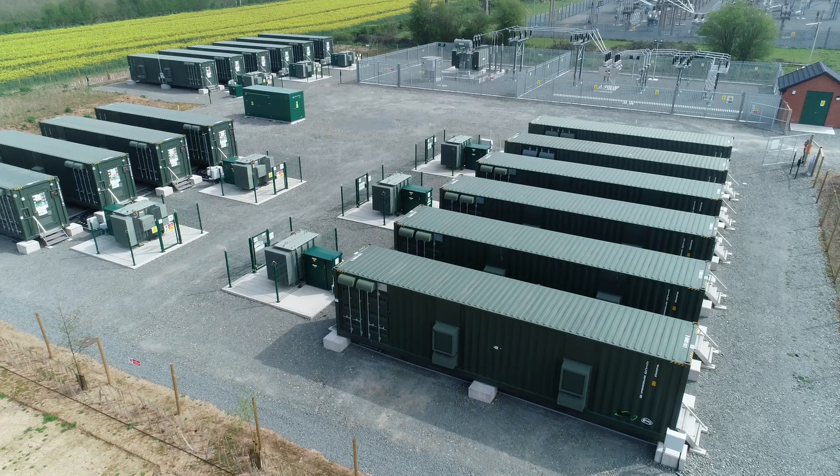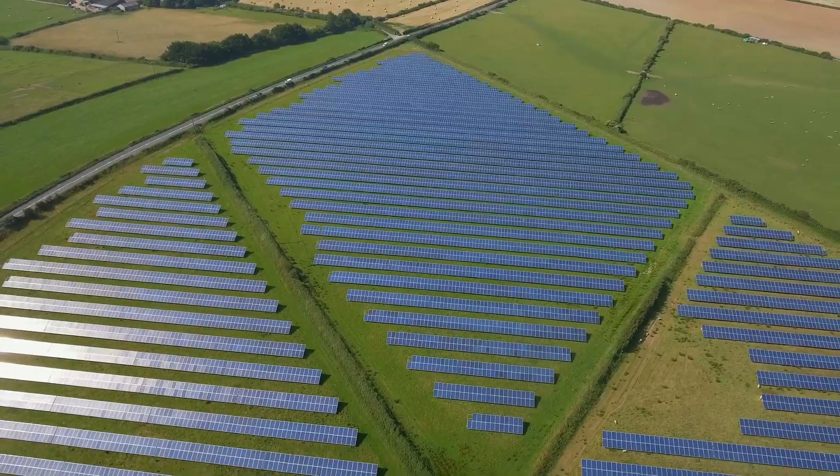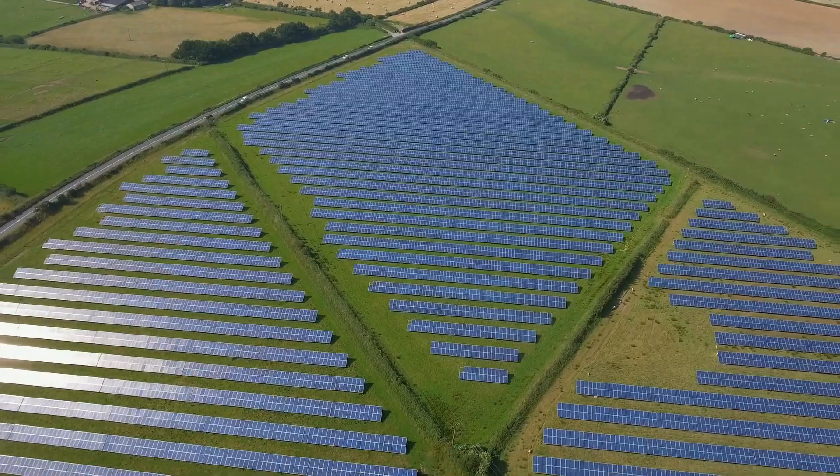Hello everyone, my name is Simon Rhodes and I'm the Head of Account Management at Flexitristi. Co-locating batteries with renewable energy generators is being looked at more and more often now. I'm going to spend a few minutes explaining why this is happening and what the key considerations are.